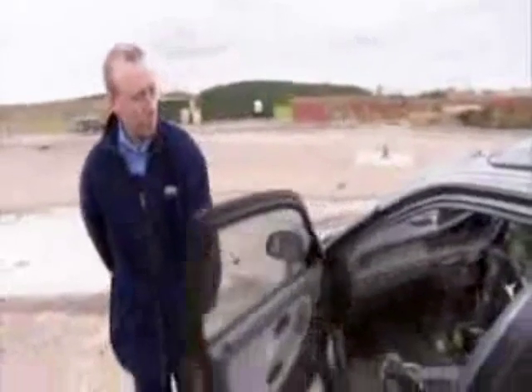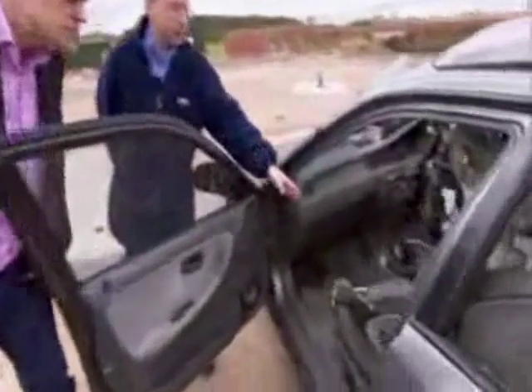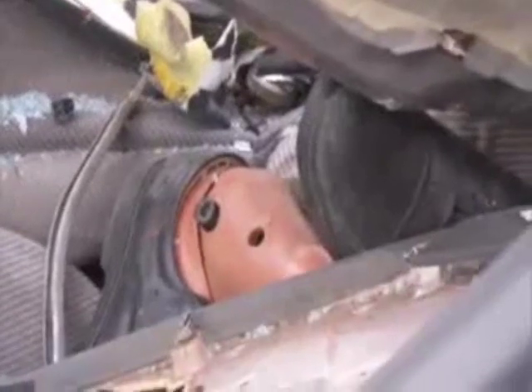If you open this front door here, you'll be able to see the remains of the leg of the driver — it's still in the passenger area down here. Does it actually come off? It's detached, yes.